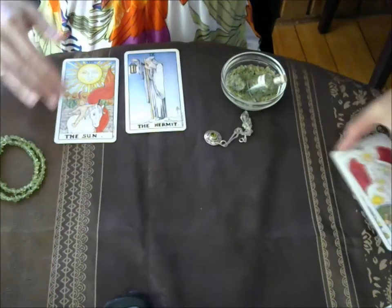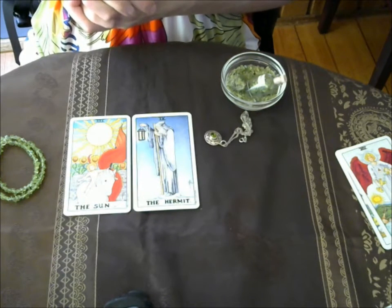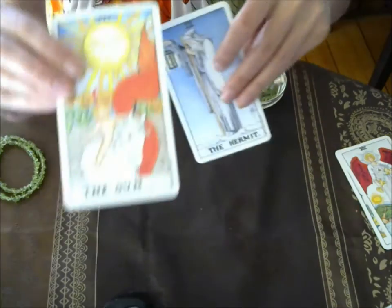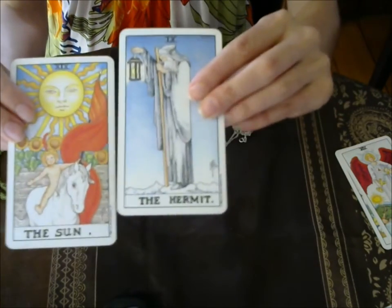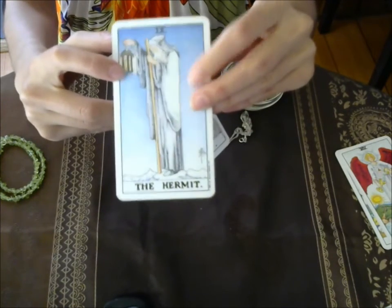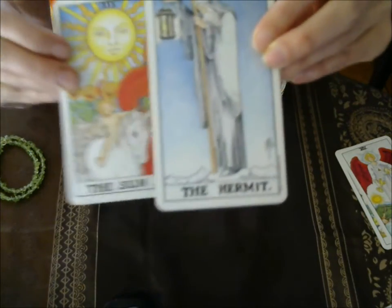Coming back to the Sun and the Hermit: peridot reminds us that we are unique individuals and allows us to really express our uniqueness and shine our inner light. The Hermit is in the dark, but his lantern is leading the way — it is by trusting that inner light that we can walk our path with confidence.